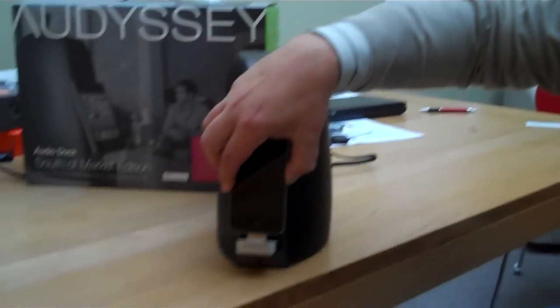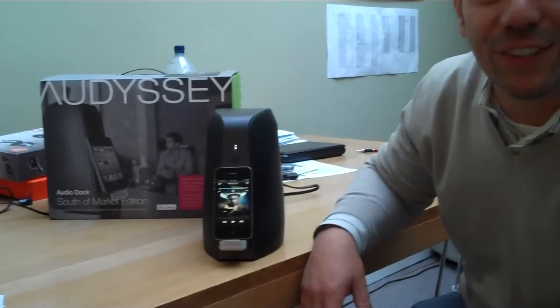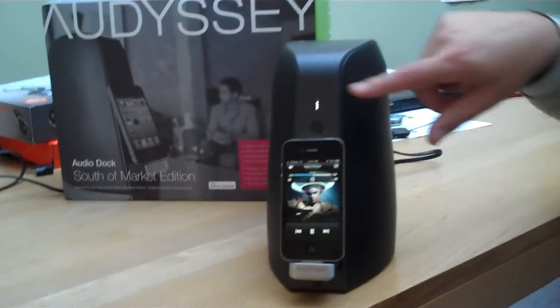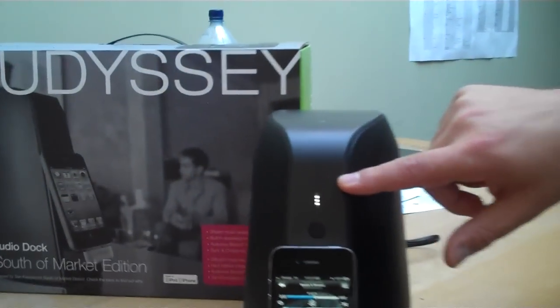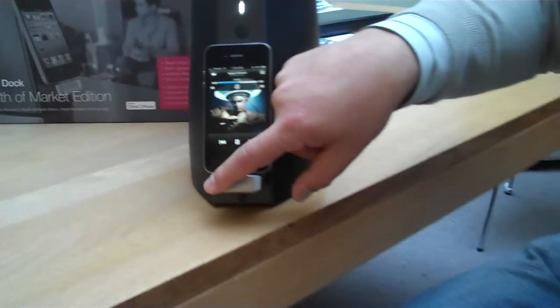Do you want to give us a quick demo? Absolutely. Probably not going to get the best sound quality through the flip camera, but... We've got an LED to show the volume level — it's just hidden behind it. The volume control buttons are on the front of the device.